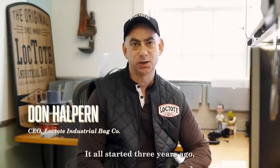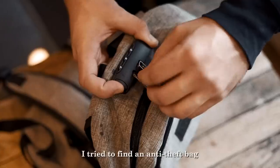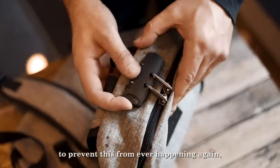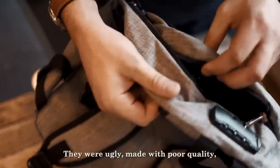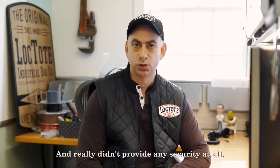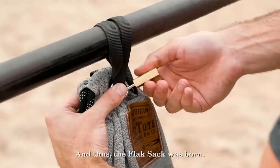It all started three years ago after having my stuff stolen off the beach. I tried to find an anti-theft bag to prevent this from ever happening again, but they all sucked. They were ugly, made with poor quality, and really didn't provide any security at all. So I created my own, and thus the Flax Sack was born.